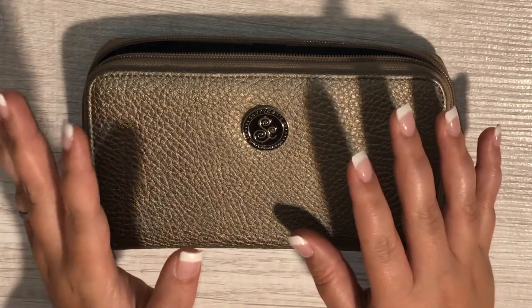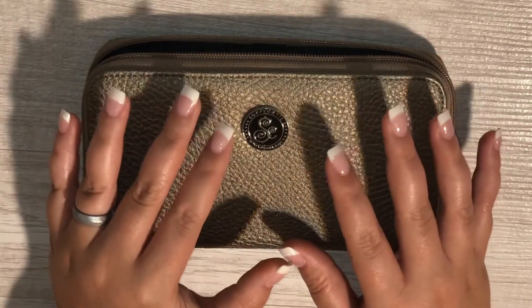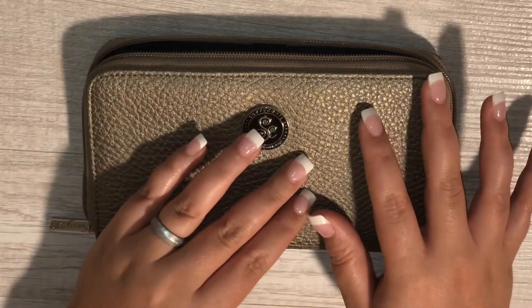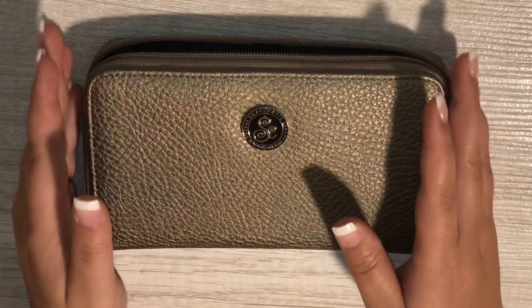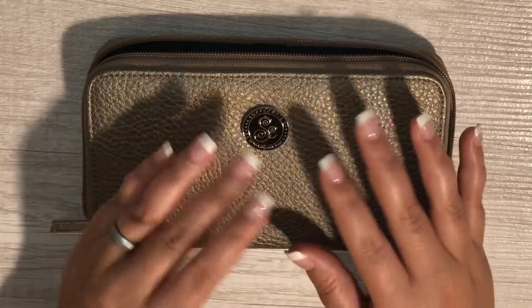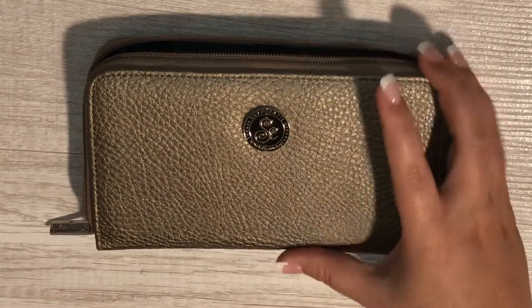I've been considering separating my meal plan video from my grocery haul video to show you guys the process of meal planning — the way I put together my grocery list and take inventory of our pantry, fridge, and freezer. Let me know if that's something you'd be interested in and maybe I'll switch things up a little bit.